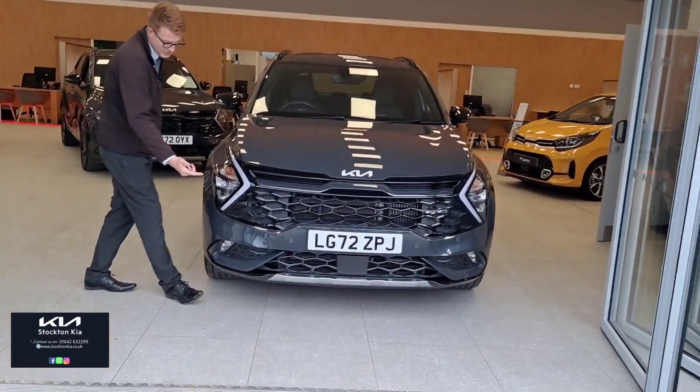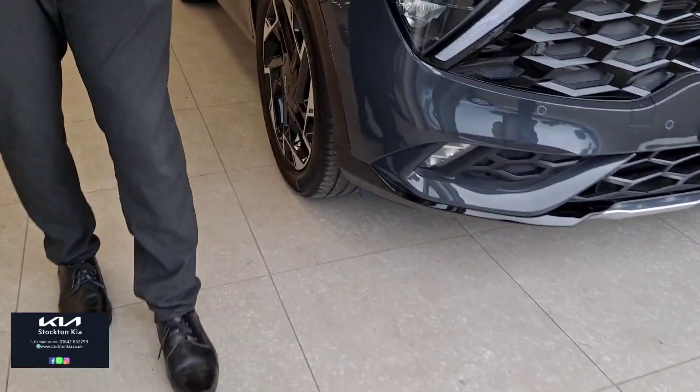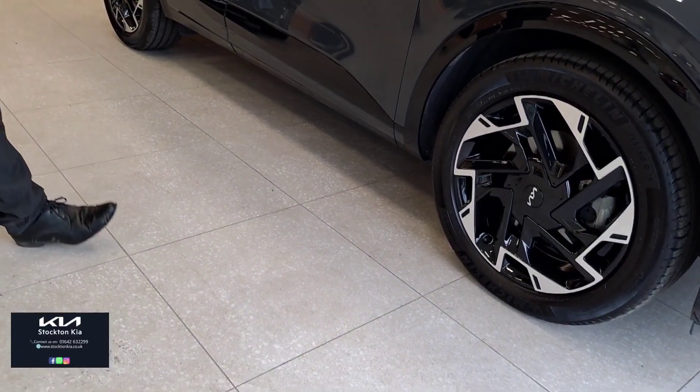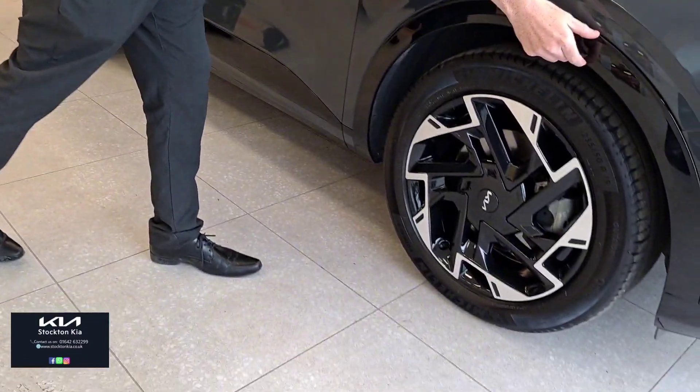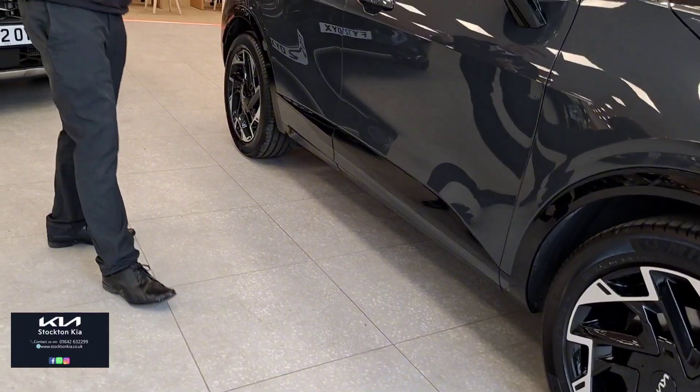Other features you get: colour-coded parking sensors front and back, as well as a reversing camera. In this front end you've got a lovely arrow to really give you that more sporty presence and nice appeal on the road. You can see that the gloss black styling element sweeps down the sides, on the side accents, and again around the back of the car.